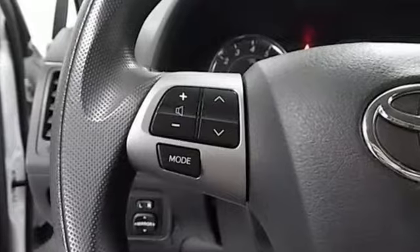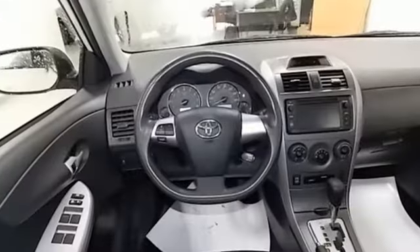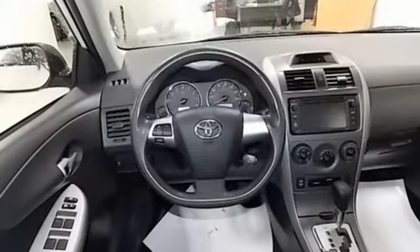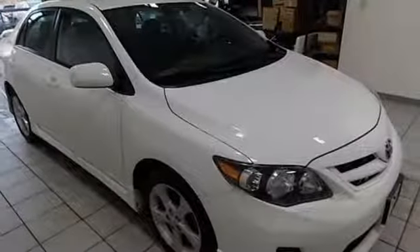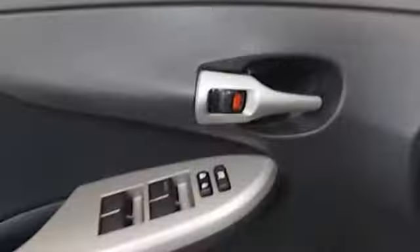A great vehicle is comprised of great features like these: auxiliary audio input, power windows, manual tilting steering column, power mirrors, manual telescoping steering column.